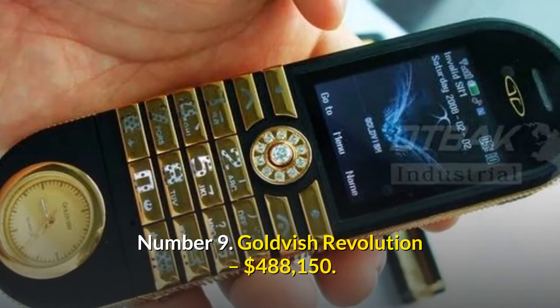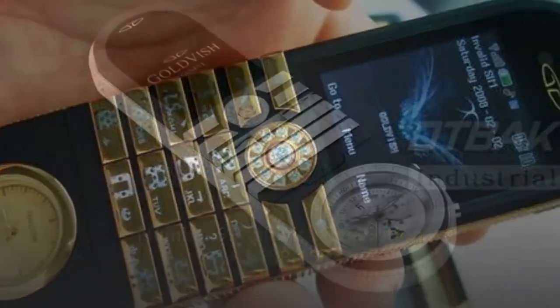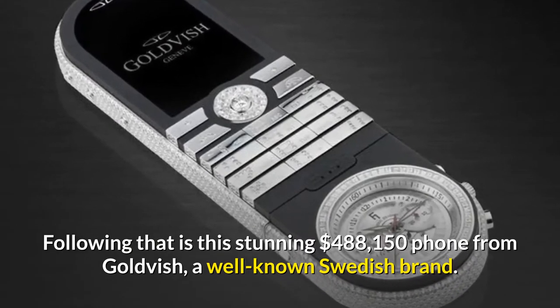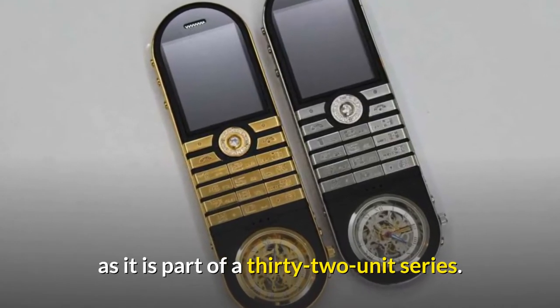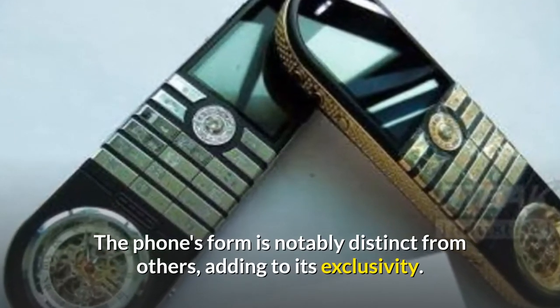Number 9: Goldvish Revolution — $488,150. Following that is this stunning $488,150 phone from Goldvish, a well-known Swedish brand. The Revolution is one of the most costly phones ever made, as it is part of a 32-unit series. The phone's form is notably distinct from others, adding to its exclusivity.